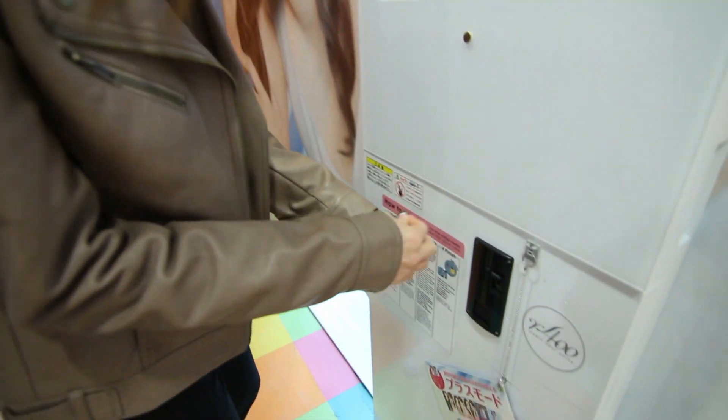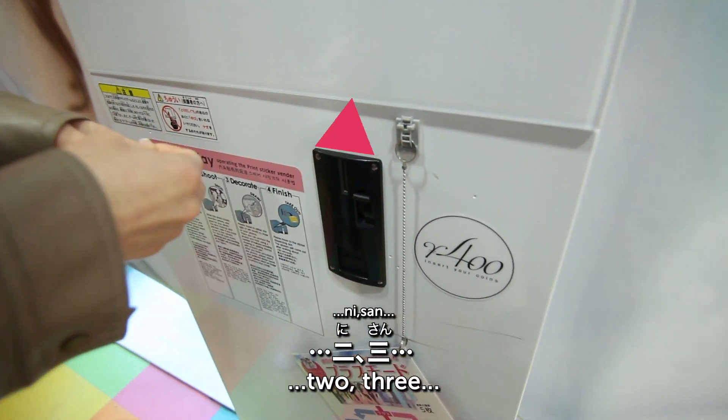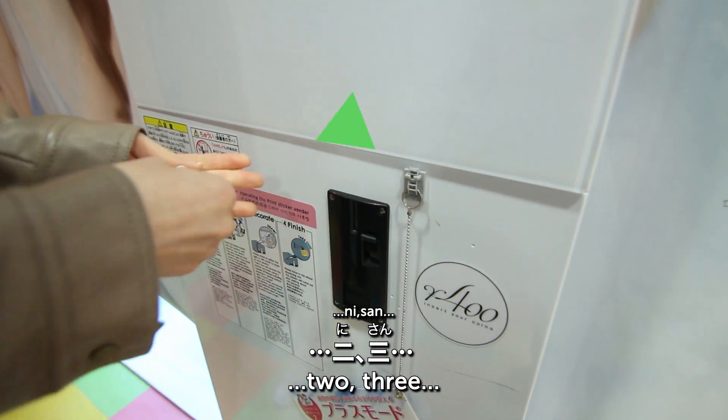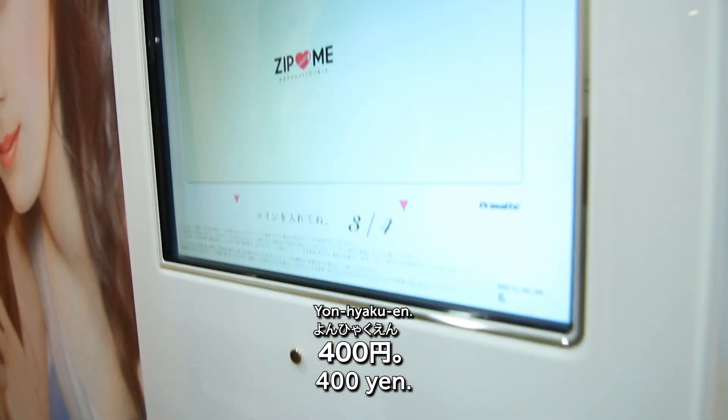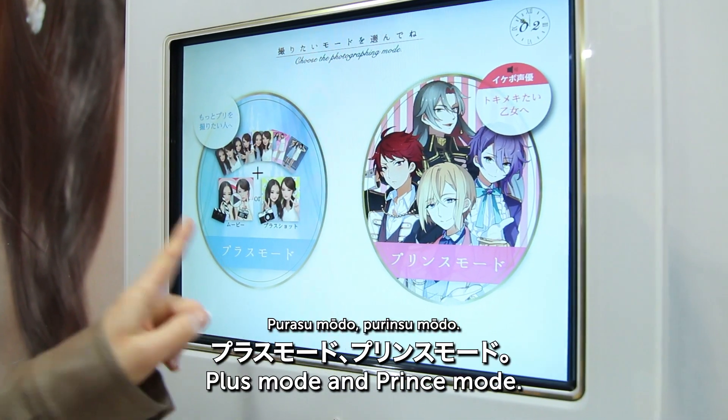OK let's go! You insert the money here first. I've never taken purikura alone, so this is going to be my first time. Let's try! The money slot is on the outside of the machine. It's 400 yen. Starting with plus mode!